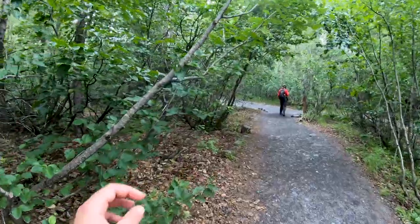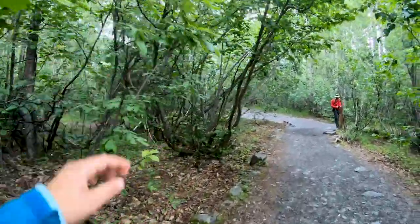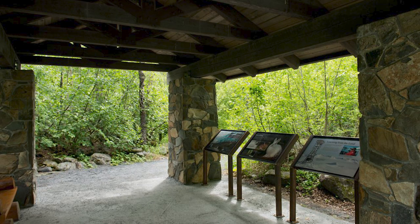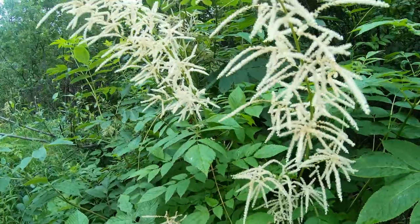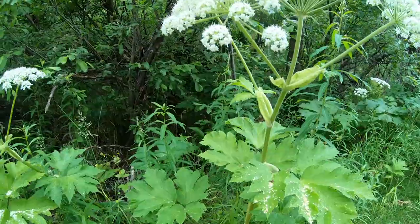On the way back, we saw a pavilion along the path. Little did we know, this pavilion was once a place to view the glacier, and now it's all surrounded by trees and alders — just like it was never there before.